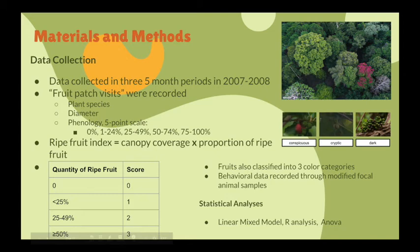The scale ranges from 0% all the way to 100%. Ripe fruit index was calculated by multiplying the fruit canopy coverage times the proportion of ripe fruit. Patches with no ripe fruit received a score of 0, patches with under 25% scored 1, and so on as shown in the table. The researchers were also able to evaluate ripe fruit collected for nutritional analysis to calculate mean energy intake per minute as a measure of nutritive value for each fruit species.